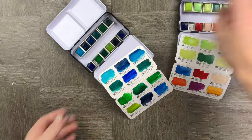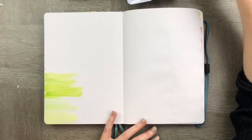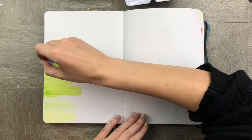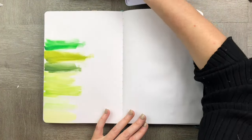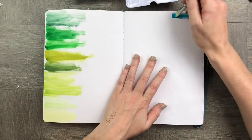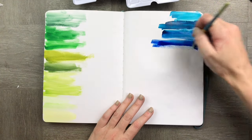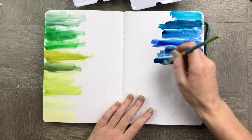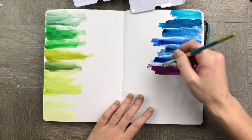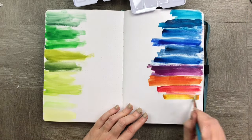For my spread in my Archer and Olive notebook — which is 160gsm paper — I decided to do a whole bunch of swatches down the side and then add my goals and accomplishments up at the top. I kept it really simple. As you can see, the 160gsm paper in the Archer and Olive B5 size notebook really holds watercolor well.